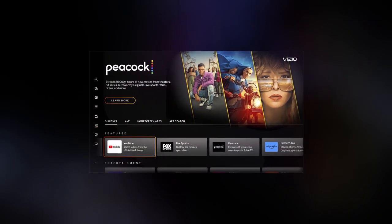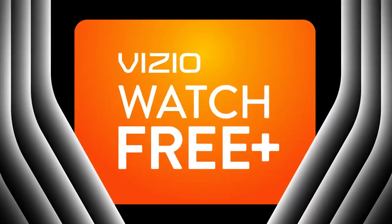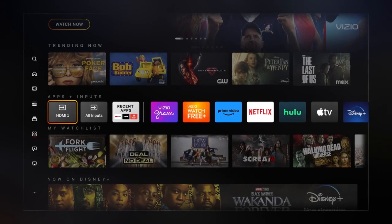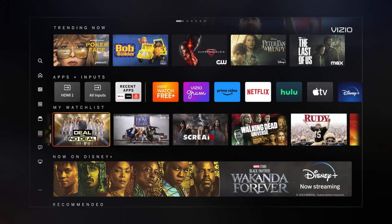Explore hundreds of apps through the new app catalog and details pages. Turn your living room into a personalized entertainment experience by customizing your app row and saving your favorite content to your watch list.